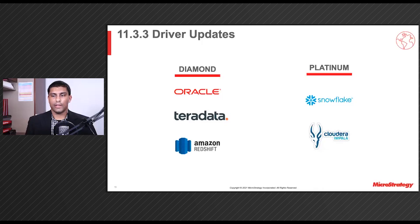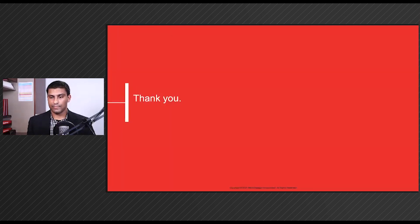Finally, we want to quickly highlight our driver updates in Update 3. Every quarter, we work with our driver vendors and gateway partners to ship their latest drivers, especially focusing on performance and functionality enhancements. In Update 3, we have updated the drivers for Diamond-tiered Gateways Oracle, Teradata, and Amazon Redshift, as well as Platinum-tiered Gateways Snowflake and Impala. Thank you for tuning in to our 2021 Q3 updates.